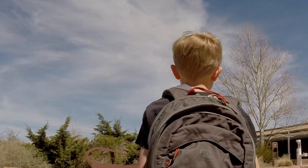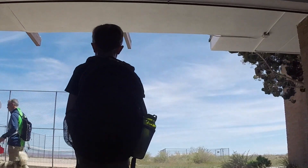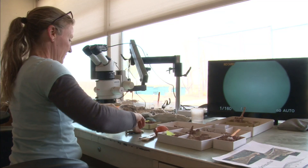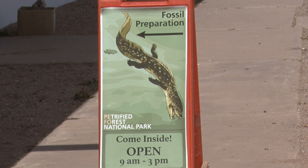One of the things I like about Petrified Forest is you can see paleontologists at work. Just follow the signs. What they're doing is fossil preparation — they're picking rock off the fossils to study them or put them on display, and you can ask them questions too.